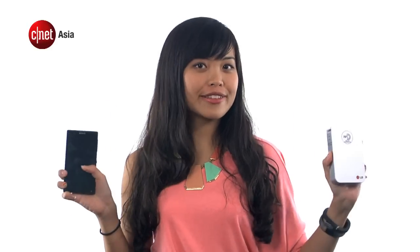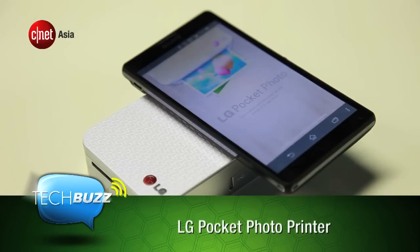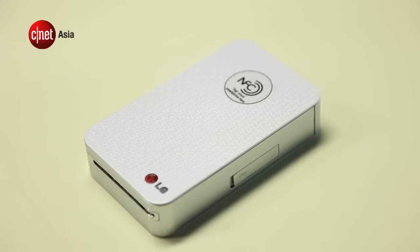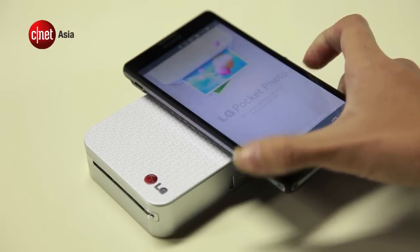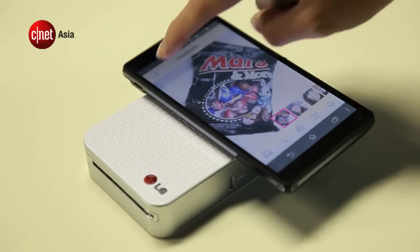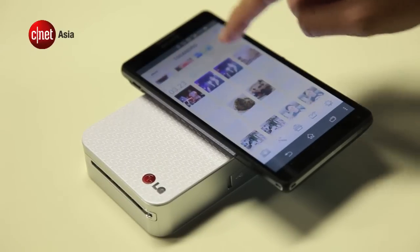This is LG's new Pocket Photo Printer. The company claims that photos can be transferred from a file in your phone to your pocket in 45 seconds — let's put this claim to the test. We downloaded the LG Pocket Photo App, which is only available on Android. Once you tap an NFC-enabled smartphone on the printer, it opens up the app or brings you to the Google Play Store to download it. If your smartphone doesn't have NFC, you can also manually pair the Pocket Photo Printer via Bluetooth.